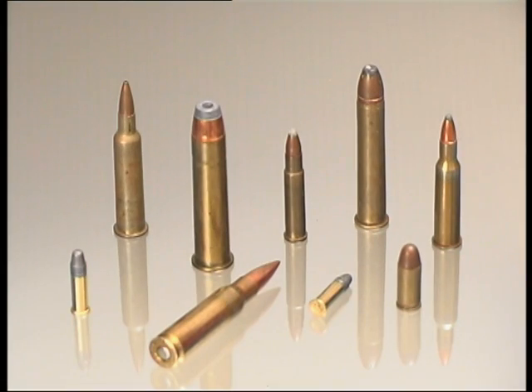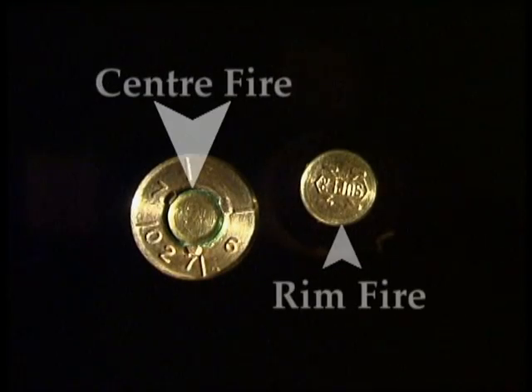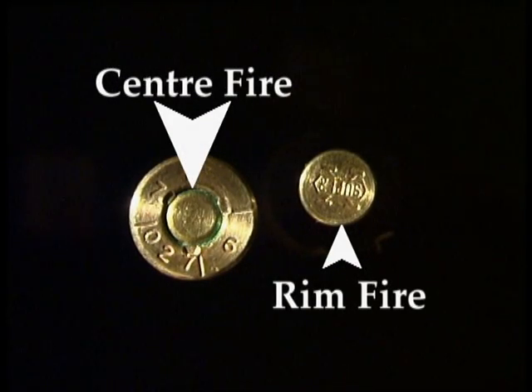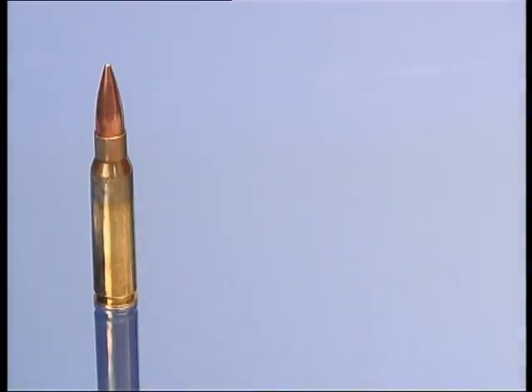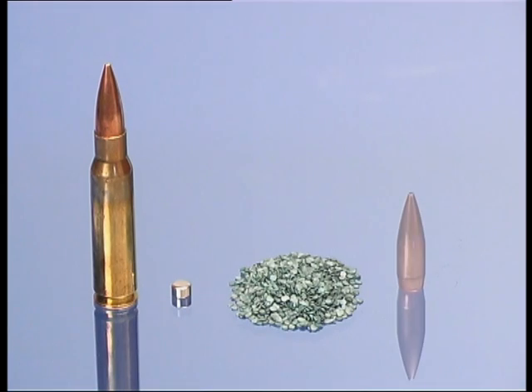Ammunition is generally described as centre fire or rim fire, depending on which part of the base of the cartridge is struck by the firing pin. The cartridge or round of ammunition is made up of the primer, which when struck by the firing pin causes a small explosion to ignite the propellant or gunpowder. This burns rapidly, causing expanding gases to force the projectile or bullet from the cartridge case and along the barrel.